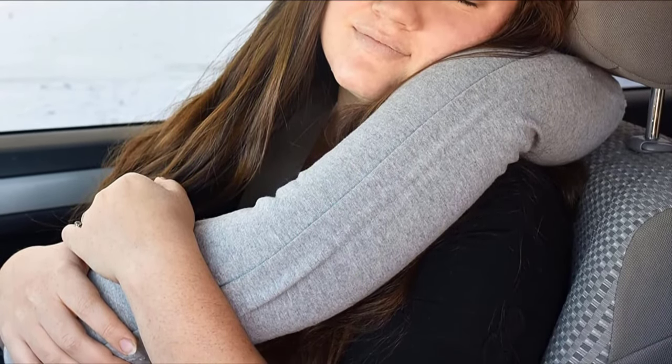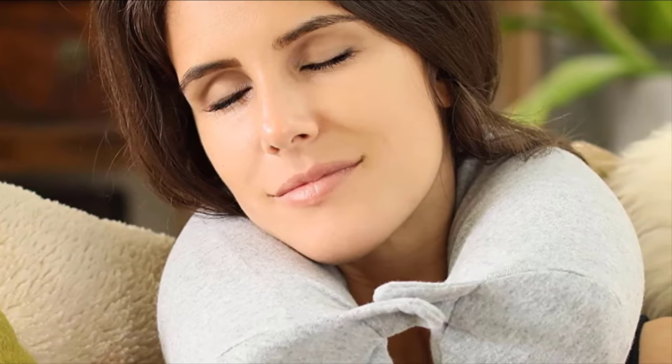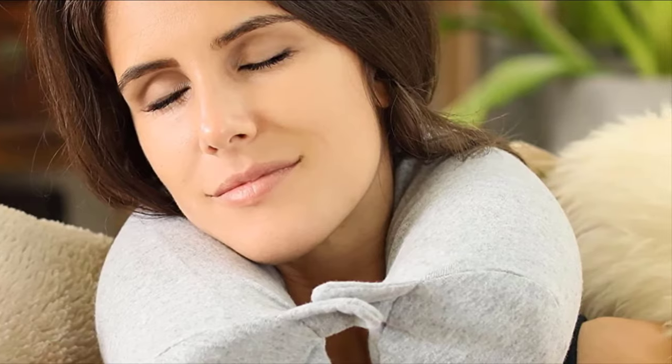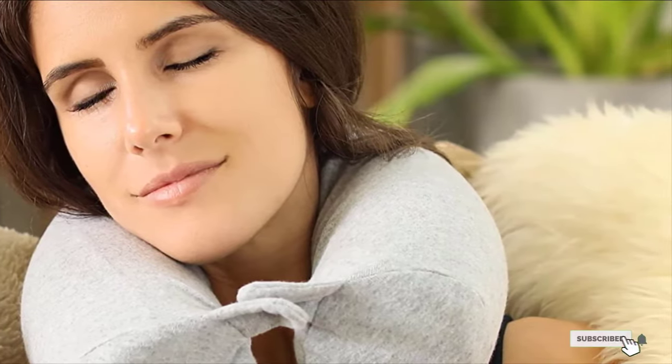Unfortunately, the memory foam can split during use. This will cause the metal bar in the middle to poke through the foam and make it uncomfortable. Even if it's not poking through, you may be able to feel the bar through the memory foam if you apply a lot of pressure to the pillow. Check the link in the description below if this is your desired product.